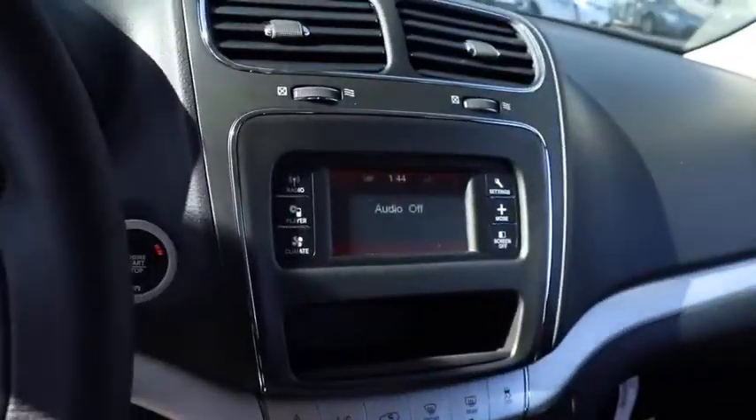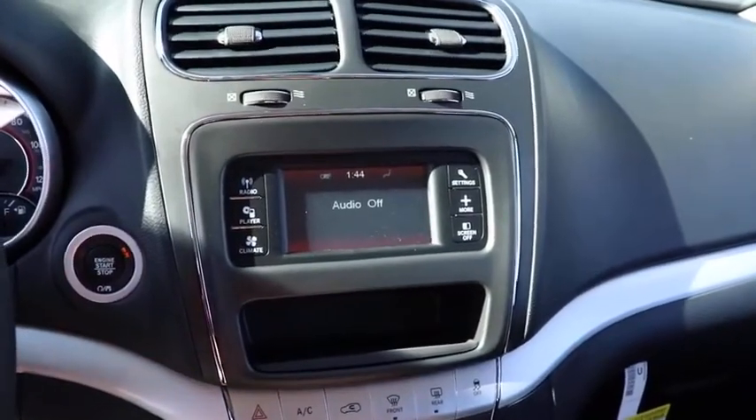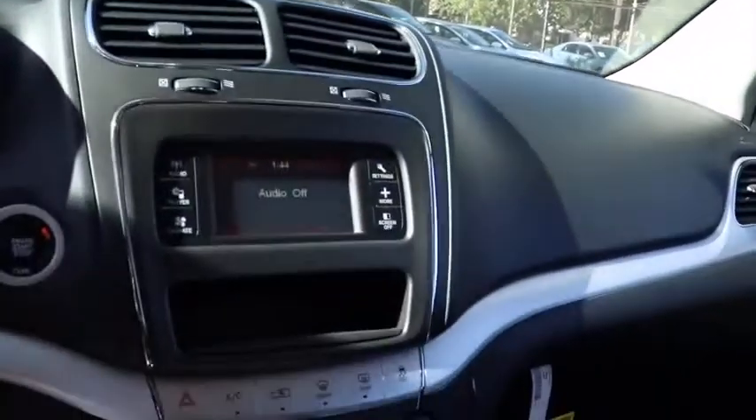Here are some of this vehicle's great options: backup camera, anti-lock braking system, steering wheel audio controls, keyless entry, traction control, stability control, adjustable steering wheel, power steering, four-wheel disc brakes.